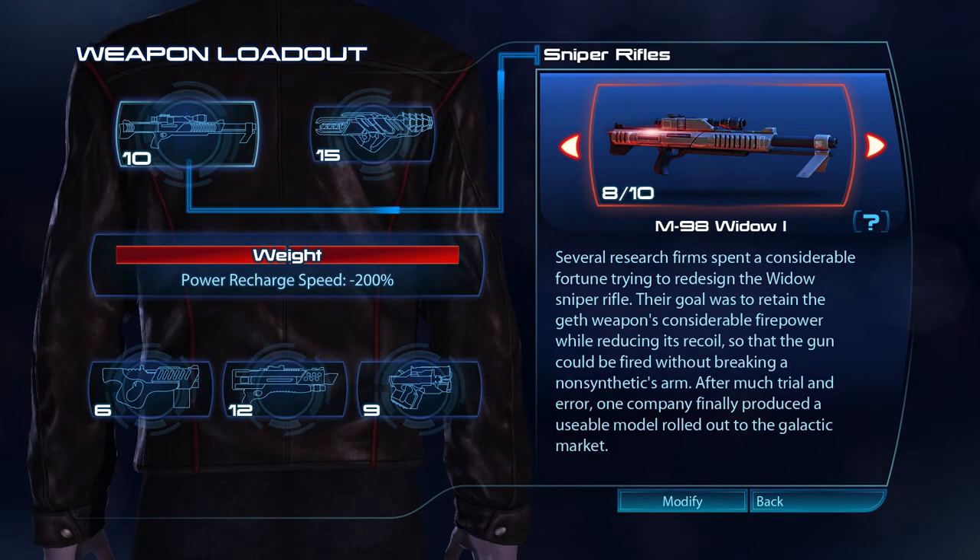Several research firms spent a considerable fortune trying to redesign the Widow sniper rifle. Their goal was to retain the Geth weapon's considerable firepower while reducing its recoil, so that the gun could be fired without breaking a non-synthetic's arm. After much trial and error, one company finally produced a usable model and rolled it out to the galactic market.